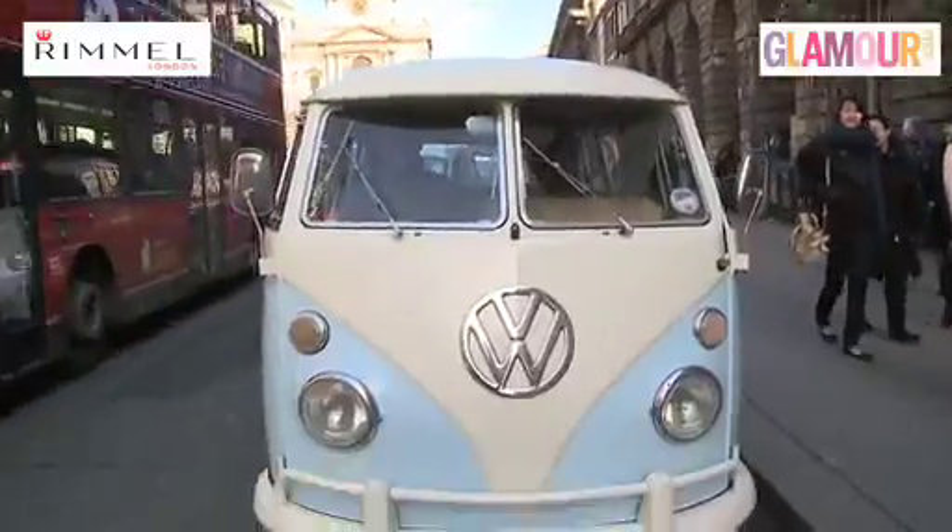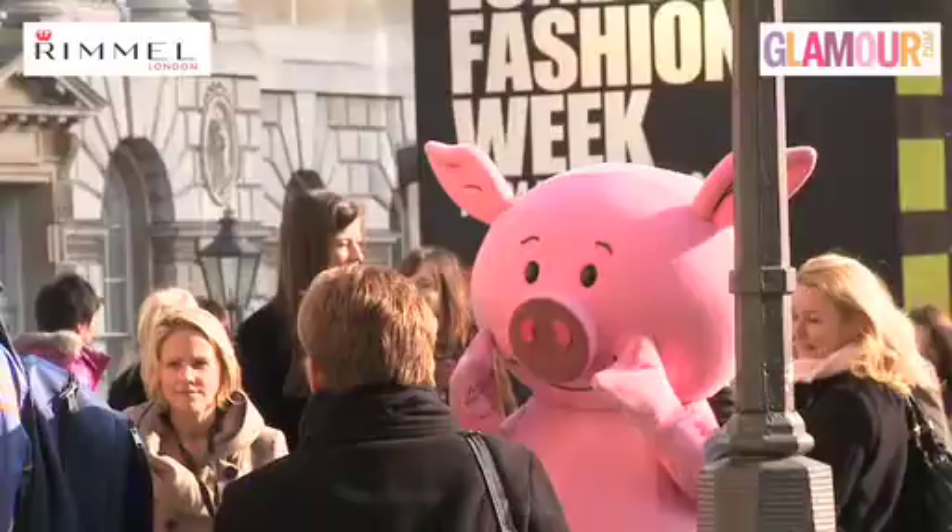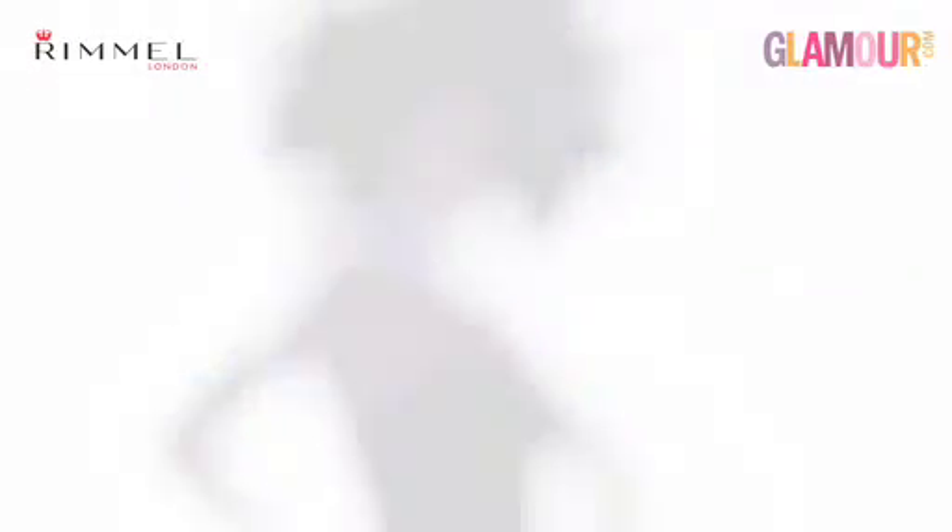We're going over to Philippa now at Glamour.com and she's going to tell us what the latest look is. Thanks Ella and Sonia. Well, it may be absolutely freezing but thank goodness that today's trend is really hot. We want to be channelling carnival.